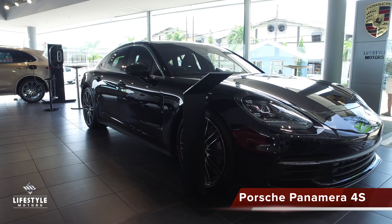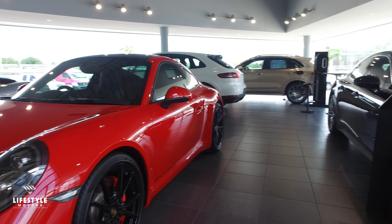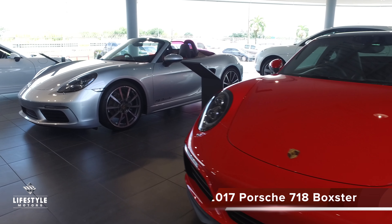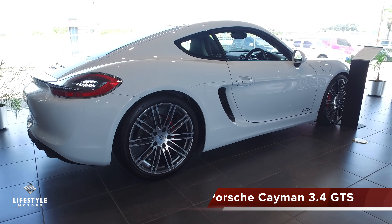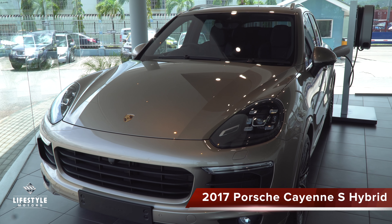Welcome to Porsche Center. It's Erin from TT AutoGuide and today we're down at the Porsche Center. I'm here with Crystal and she's going to show us around the showroom a little bit.